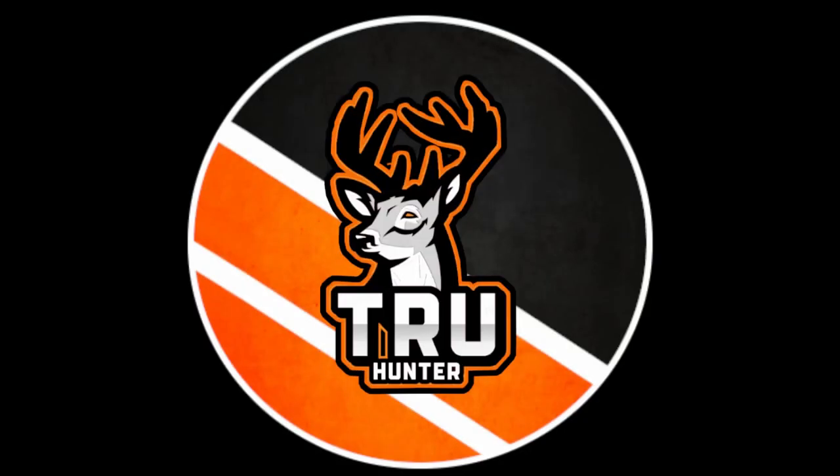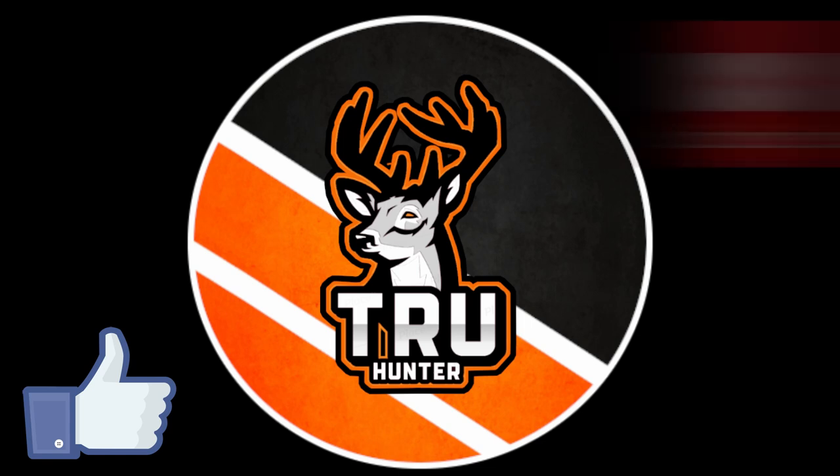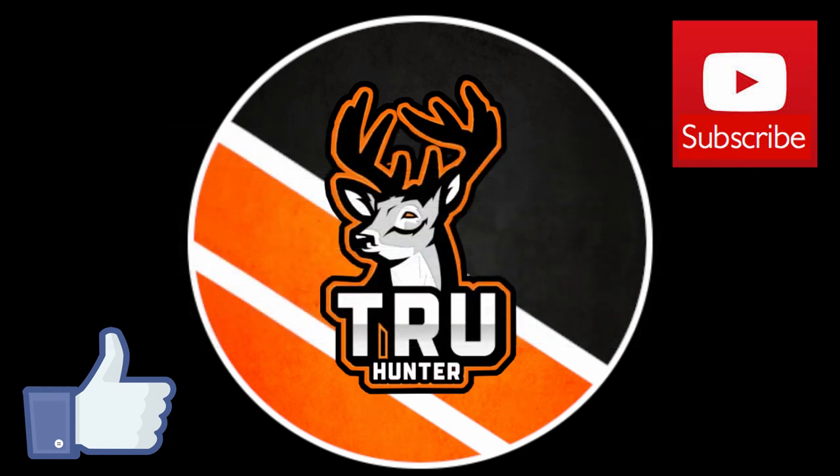Alright guys, I think that's gonna wrap up for today's video. If you enjoyed this video, please smash that like button, comment which hunt you would like me to do next, what your favorite reserve is, and even your biggest mule deer you've ever shot on Timber Gold Trails. If you haven't already, smash that subscribe button — a big chunk of you guys are not subscribed and that would help the channel a lot. I really appreciate it — you guys are amazing. I will see you in the next video, thanks for watching.